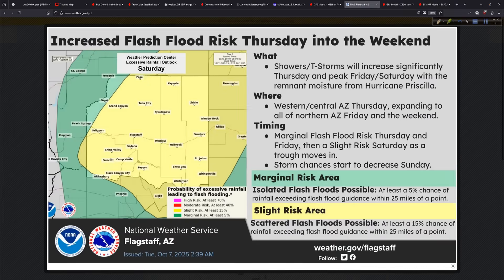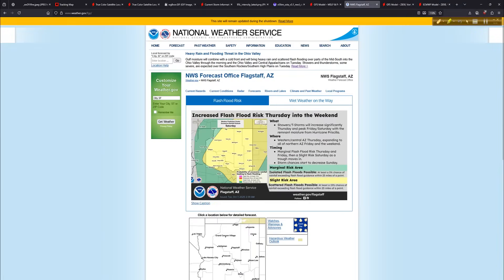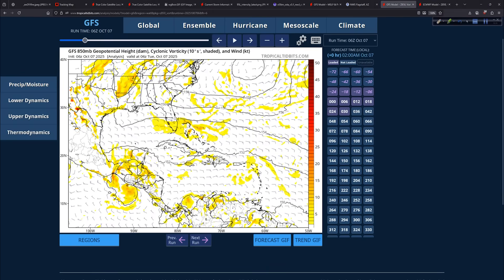A slight risk of flooding is depicted for the region. If this were a slight risk of severe weather there would be hundreds of storm chasers out here, but flooding doesn't get taken as seriously — that's why it's part of my job to point it out. Look at some of these cities and little towns; you've got to pay attention to this. It's beautiful hiking country and I would already be planning to head out there to cover it if it weren't for the coastal storm coming.